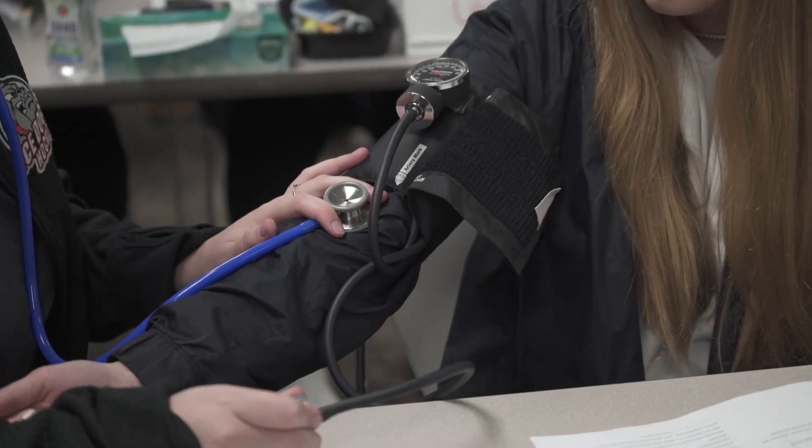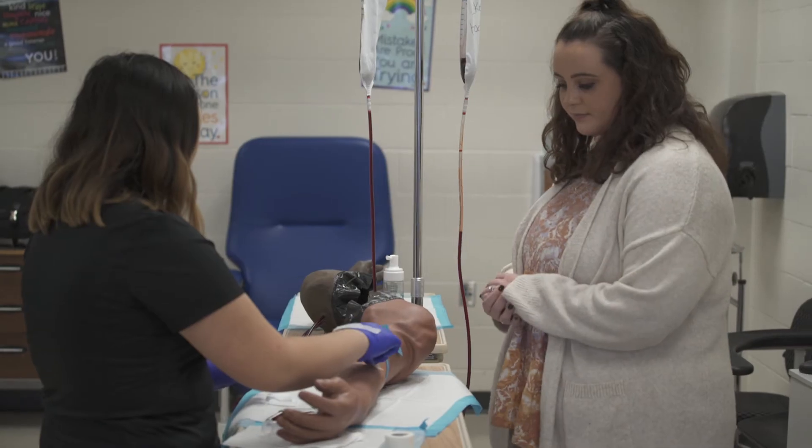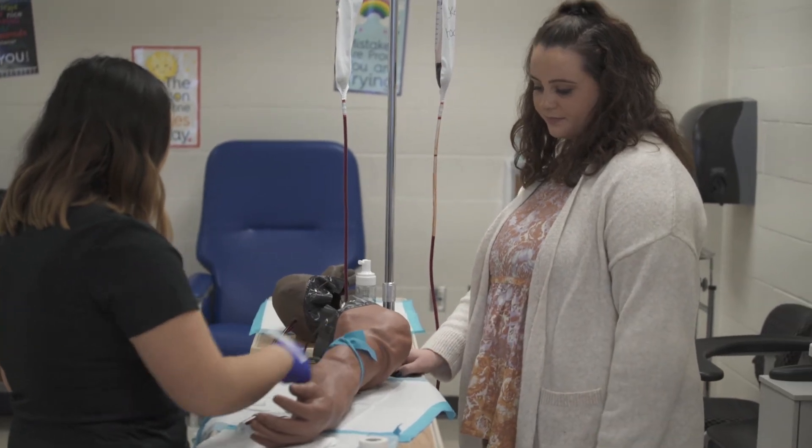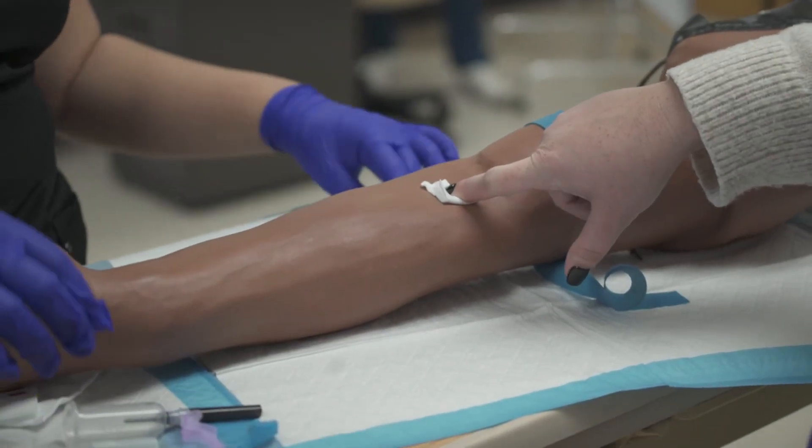I decided to take the phlebotomy class to get my certification because I've always wanted to go into the medical field, so I thought this would be a great way to dip my foot in the water a little bit. I think the Career Line Tech Center is a great opportunity for students to explore careers after high school and see what they really want to go into.